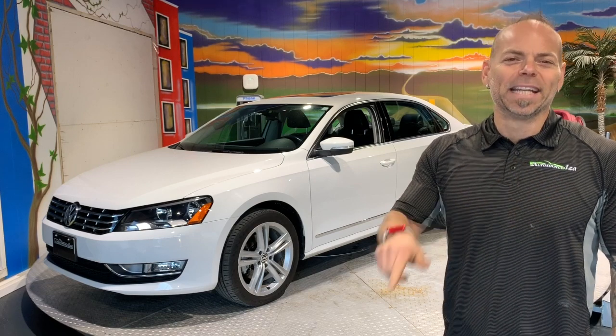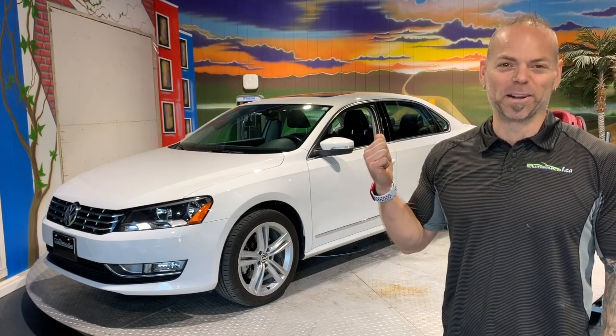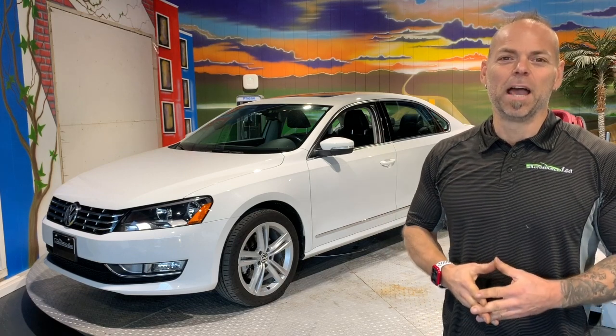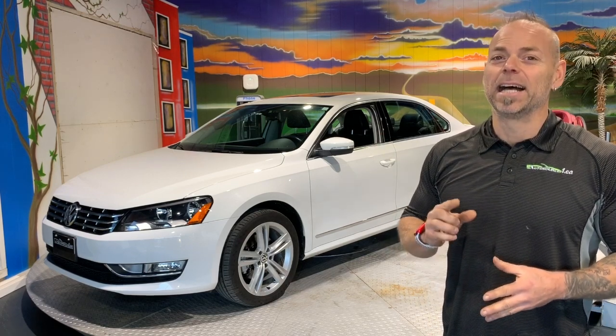Hi everybody, James Paquette. This is Autosource1.ca and here is a great highway car — a 2015 Volkswagen Passat TSI Highline.